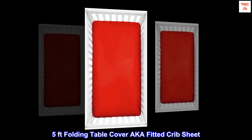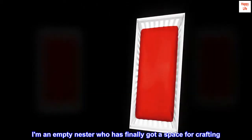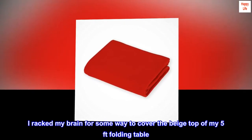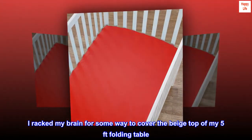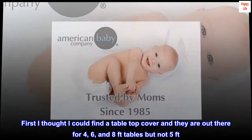5-foot folding table cover, a.k.a. fitted crib sheet. I am an empty nester who has finally got a space for crafting. I racked my brain for some way to cover the beige top of my 5-foot folding table. First I thought I could find a table top cover, and they are out there for 4-foot tables.